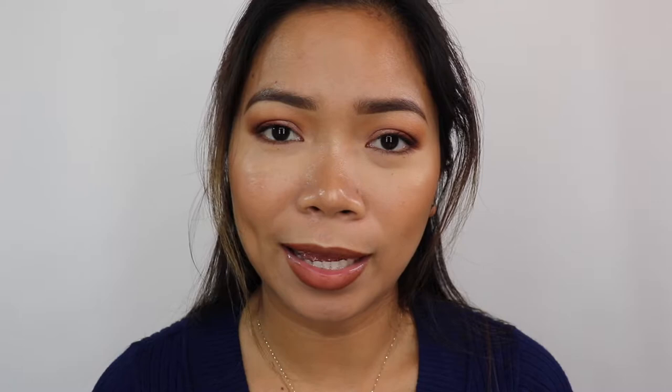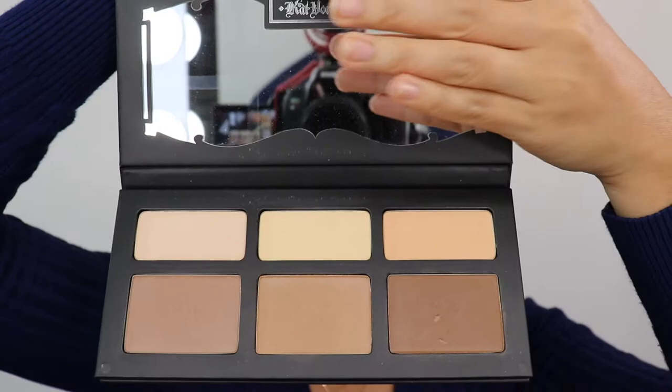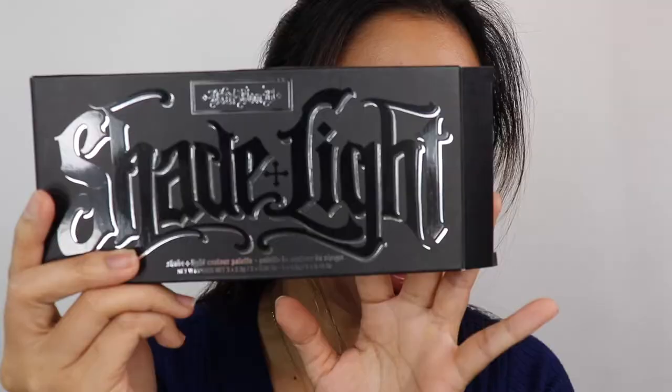I searched for this for a long time — I kept seeing it on Instagram and people posting they found it at TJ Maxx and Marshalls. When I finally found it, there were only two left. One had been swatched. I got it for $23 with a small discount. This is the Kat Von D Light Contour Palette. It has a mirror and several shades — only one had been swatched. I sanitized it with alcohol and it was fine.